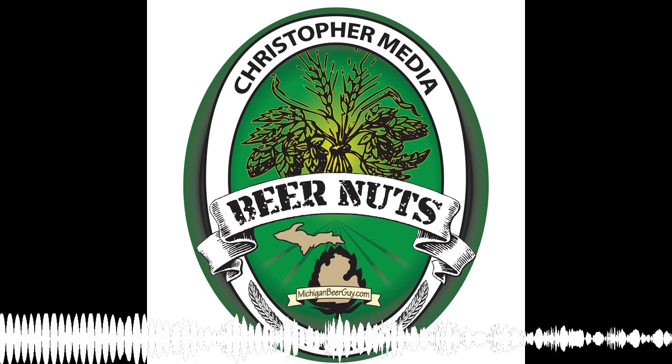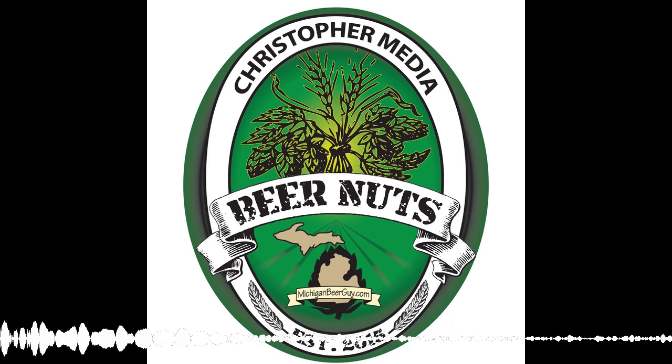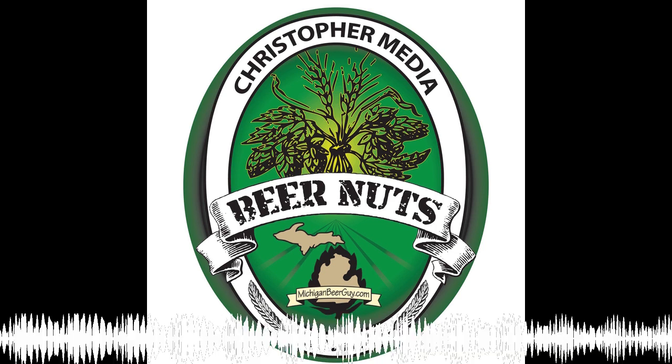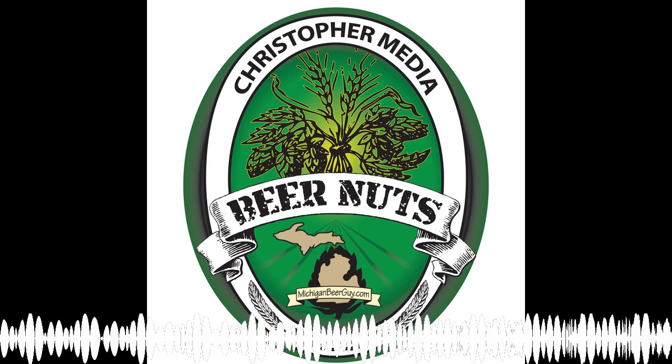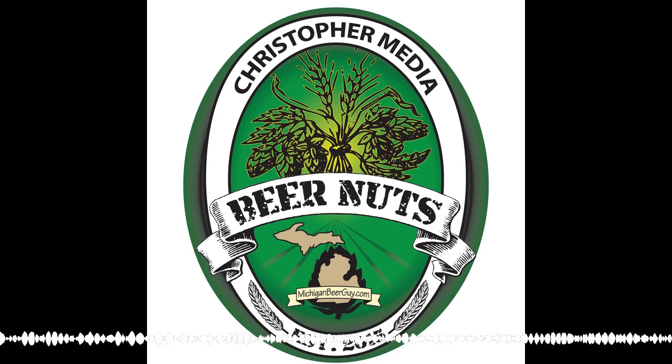So there you have it: Shoal Brewing, Torrance, California. If you're ever in the Los Angeles area, look this place up — it's a hidden gem. I really appreciate Steve bringing me here.